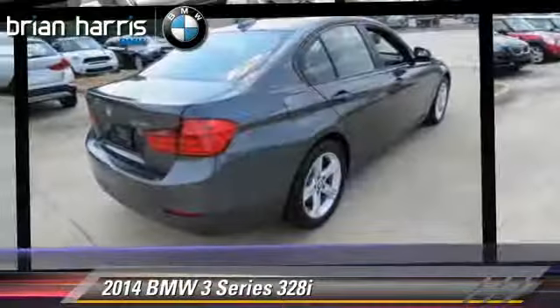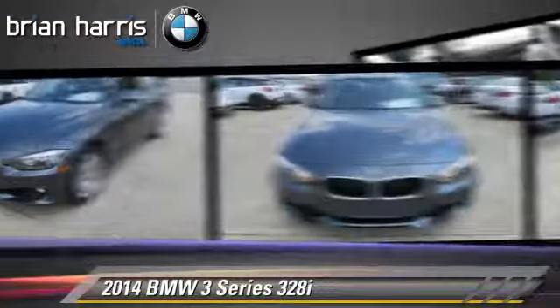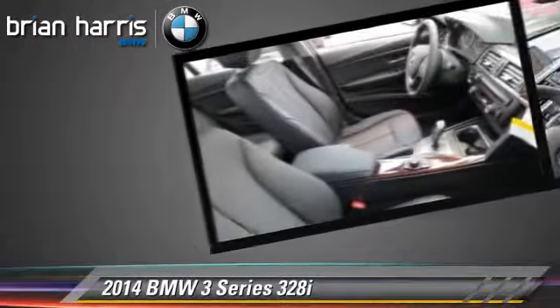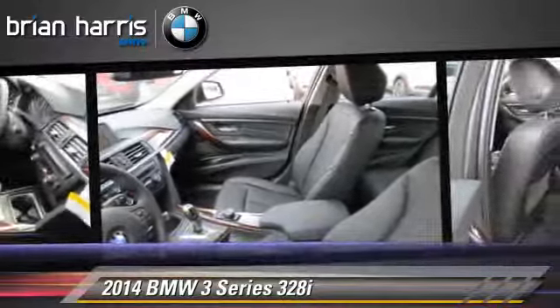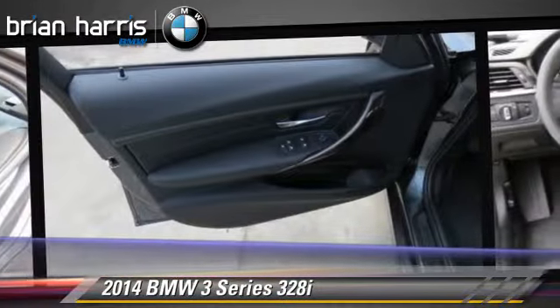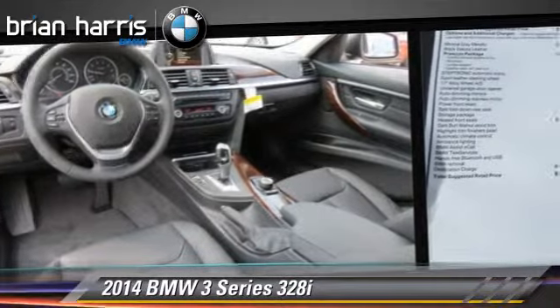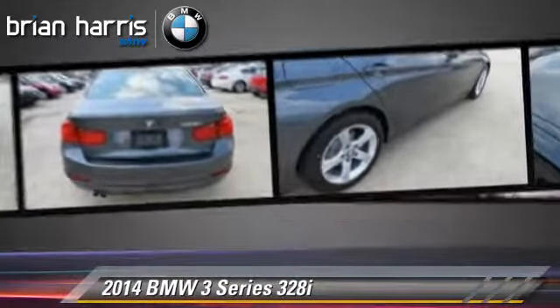The 2014 BMW 328i, powered by a turbo 2.0-liter 4-cylinder engine with an automatic transmission. This vehicle, with fewer than 5,000 miles on the odometer, is well equipped. This BMW features rain-sensing wipers, heated power mirrors, and premium sound.